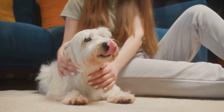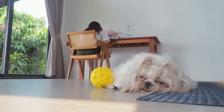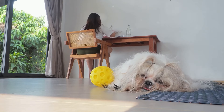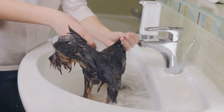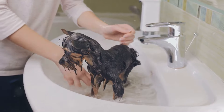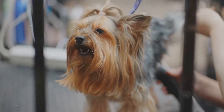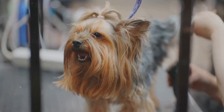We then ventured into their personalities and temperaments. While all three breeds are known for their loyalty and love for their human companions, they each have their own unique behavioral traits. Shorkies are playful and outgoing, Shih Tzus are laid back and relaxed, and Yorkies are energetic and brave. Finally, we touched on their health and care needs. Each breed has its own specific health concerns and grooming needs, so it's important to be informed before making a decision. So there you have it, a comparison between Shorkies, Shih Tzus, and Yorkies. Which one is your favorite? Let us know in the comments below.